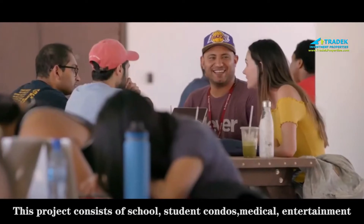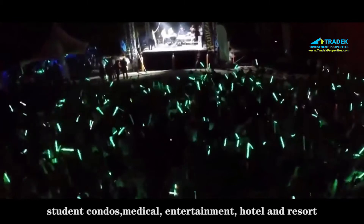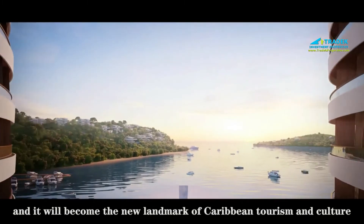This project consists of school, student condos, medical, entertainment, hotel, and resort facilities, and it will become the new landmark of Caribbean tourism and culture.